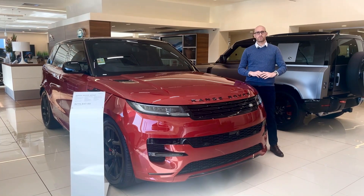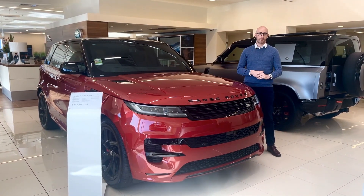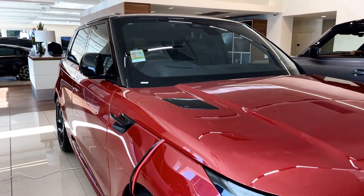Hi everyone, Ben here from Melbourne City Land Rover. Welcome to our Car of the Week. Tax time's coming and we have some Range Rover Sports ready to go for immediate delivery.